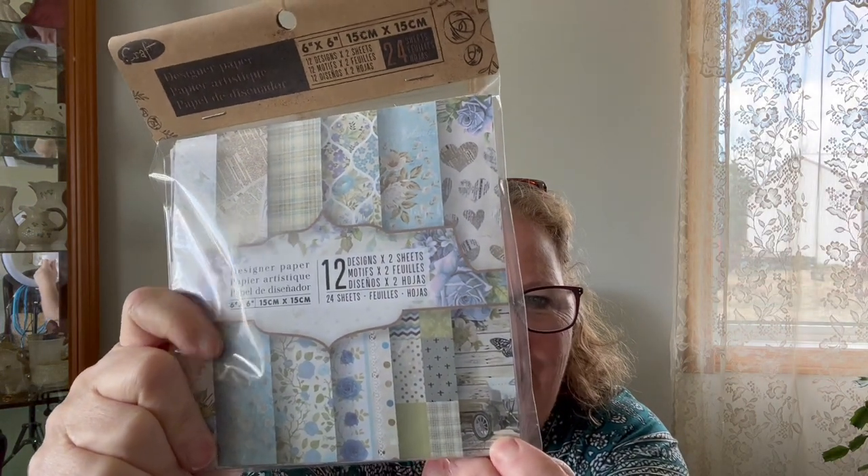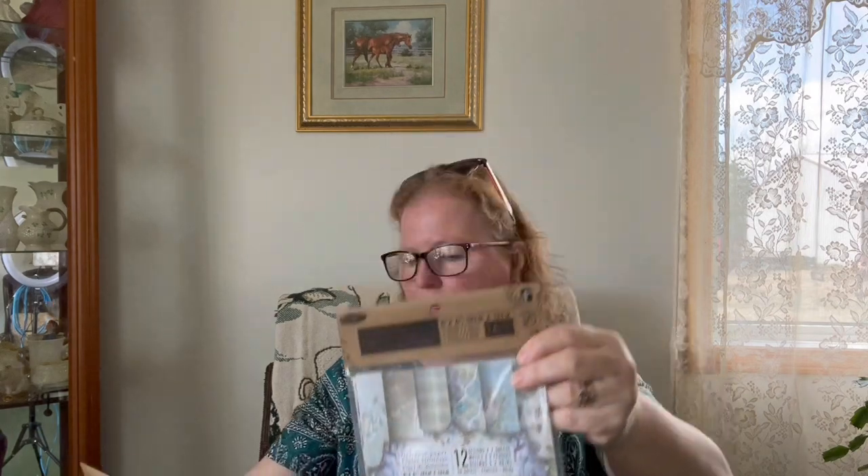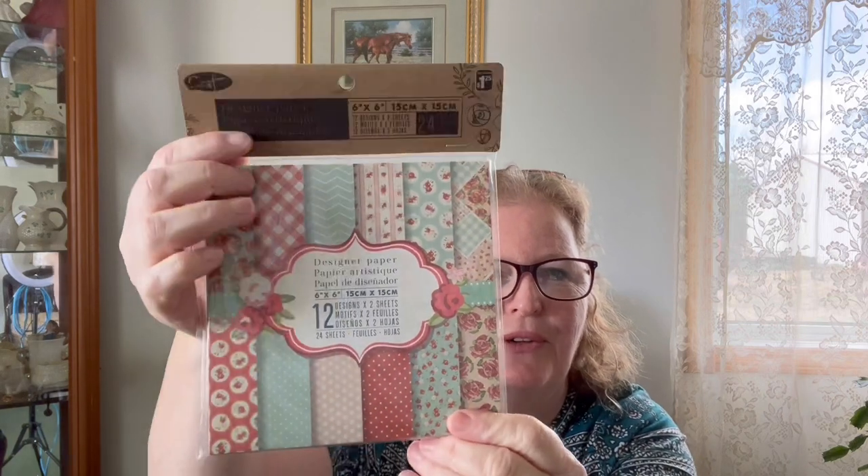Then I grabbed this designer paper — $1.25 for 25 sheets. You can take this pattern paper and glue it onto a piece of cardstock. I went with these shades: there's a vintage look with an old wagon and pretty blue roses, and then another one with reds, roses and greens. You get 24 sheets for $1.25. They're about six-by-six little squares and those will go down to my craft room.